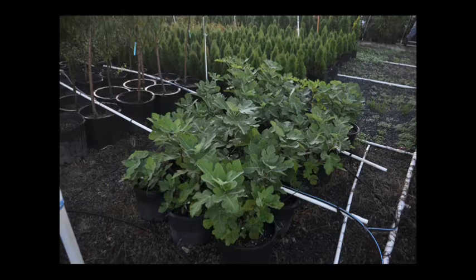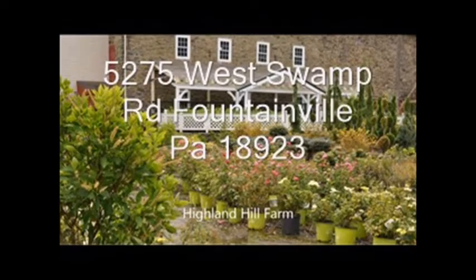If you need Celeste Figs, give us a call at Highland Hill Farm at 215-651-8329. We usually have a large selection of small figs ready to plant.